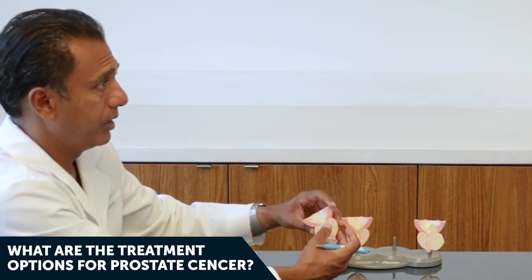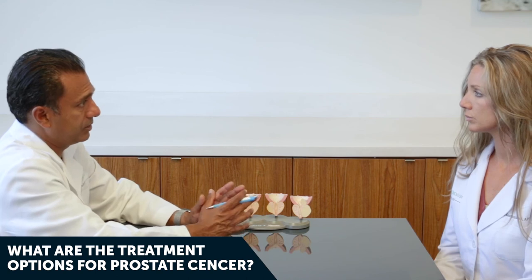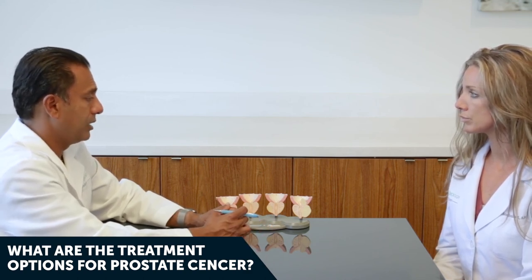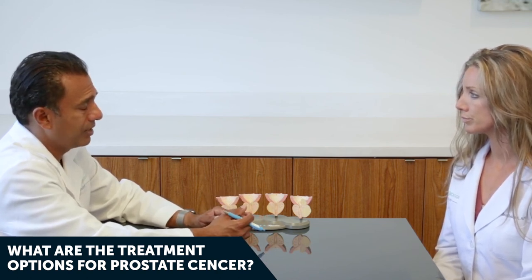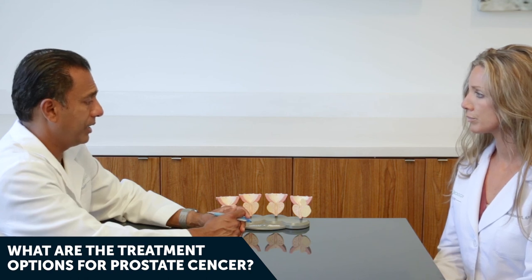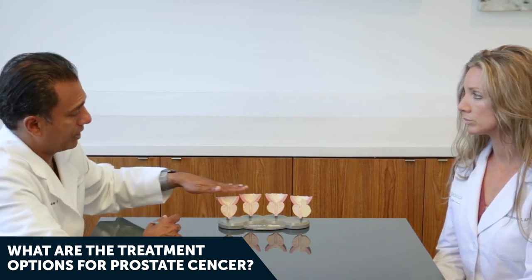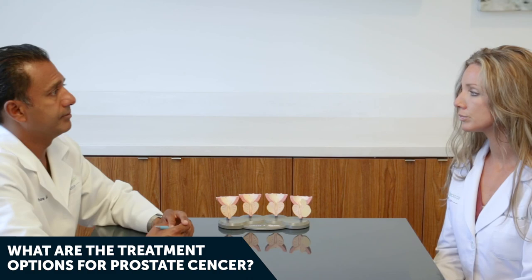For stage four prostate cancer — truly metastatic disease spread to lymph nodes and bone — it's too late for curative radiation or surgery. Now we're talking about hormonal therapy to deprive the body of testosterone, the fuel for prostate cancer. You're not going to cure the patient at this stage, but you're looking to control the cancer to the best of your ability. The best way to avoid this situation is annual PSA and prostate exam screening, which should catch cancer early when you have the most options.